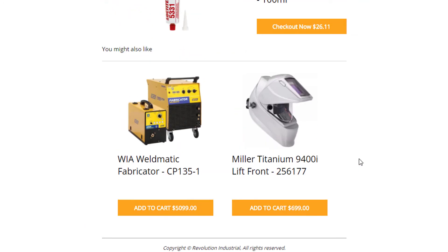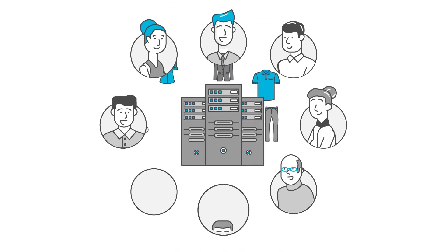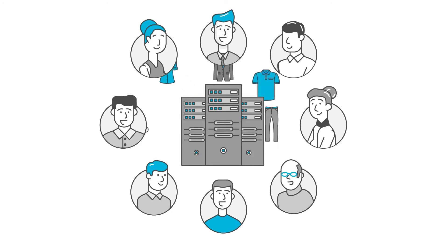It's these product recommendations that gain Amazon 35% of their annual revenue. SmarterMail's unique machine learning powered recommendation engine determines the best products to send each customer.